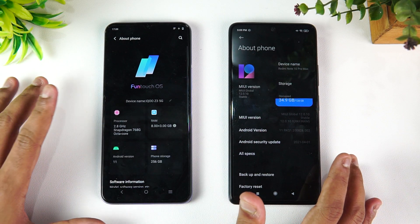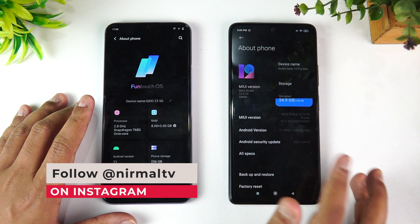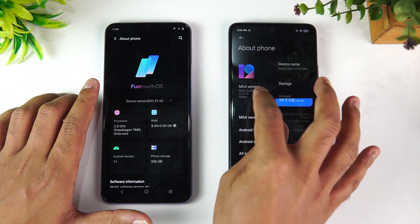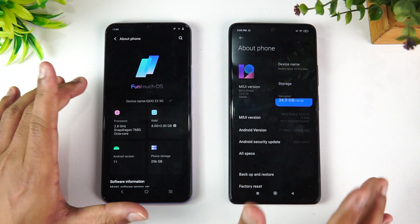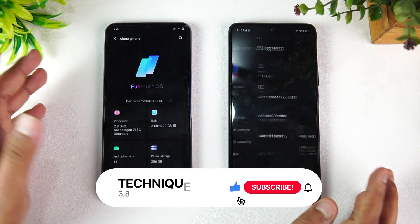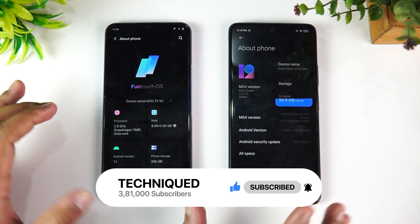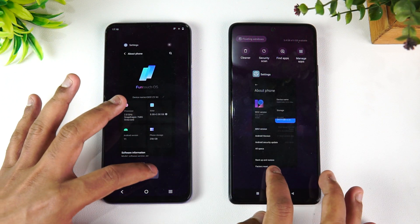Looking at the specs, here we have the 2.8GHz Snapdragon 768G while the other has the Snapdragon 732G. Both devices run Android 11 — the iQOO has FunTouch OS 11.1 while the Redmi runs MIUI 12.0.1. Note that this unit hasn't received the MIUI 12.5 update yet, which does improve performance. On RAM, the iQOO has 6GB while the Redmi Note 10 Pro Max has 8GB, which will have a slight impact on testing.